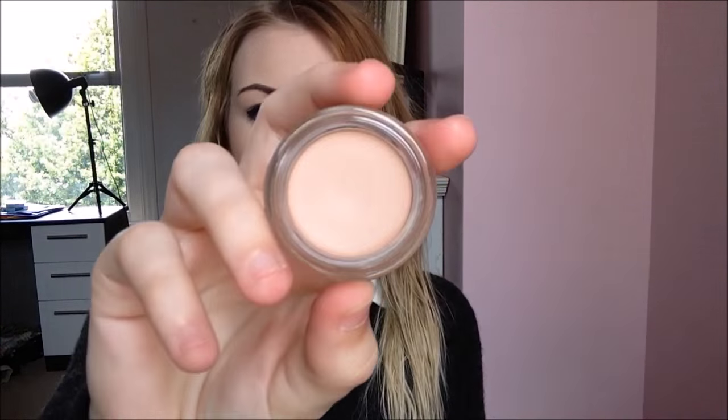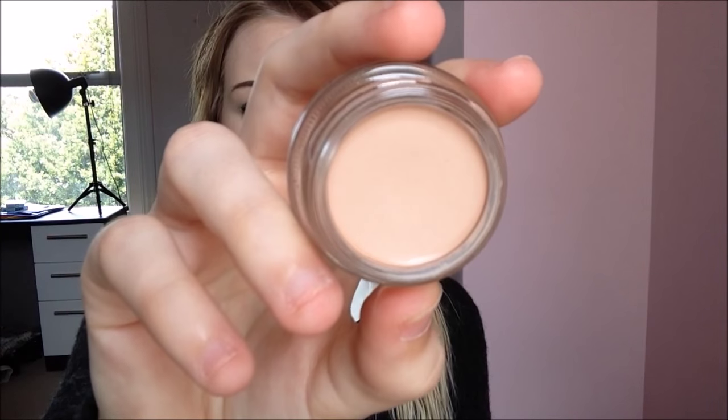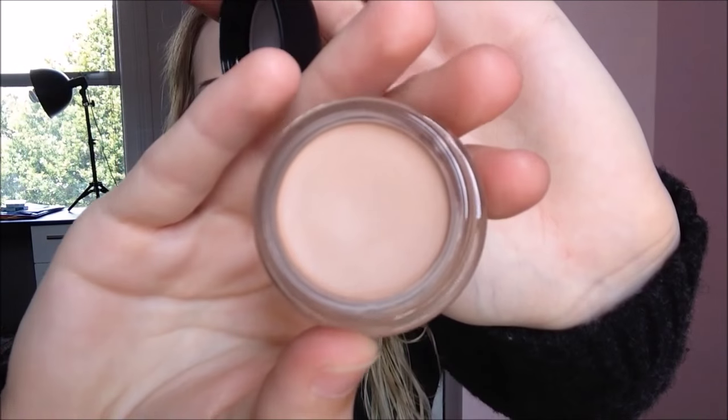Then I got the Pro Longwear Paint Pot in Painterly, which is the shade that Velvet Ghost — Gabi — recommends. Obviously this whole haul is very much related to her video. I have used this to test it out, as you can briefly see. It's an absolute gorgeous colour — I'll just swatch it for you.